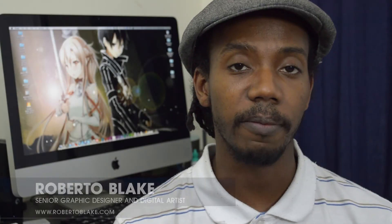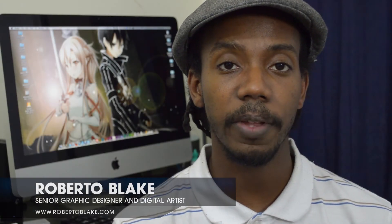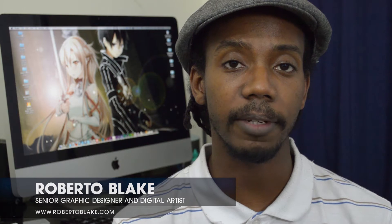Hey everybody, this is graphic designer Roberto Blake and in today's YouTube video, I'm gonna talk about how you get a graphic design internship.